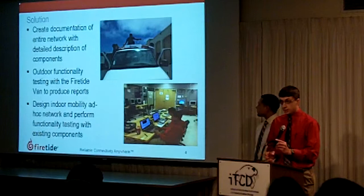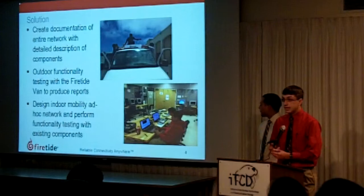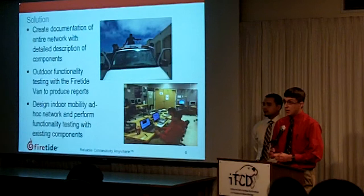So our solution was essentially to create a documentation of the entire mesh network that Firetide has at CSUNB. The second part of our solution was to assist Firetide in their testing,